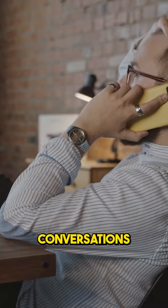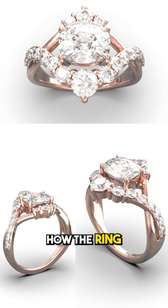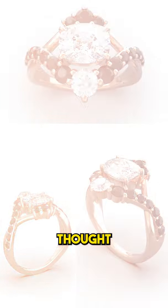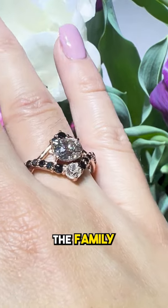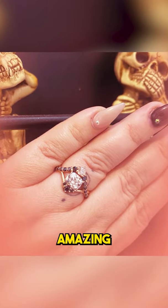In one of our earlier conversations, Paris mentioned that she has a witchy vibe. So I pitched Paris on the idea of using black diamonds. I showed him how the ring would look with white diamonds compared to black diamonds. Paris thought that Ariel would love the black diamonds, so we rolled with it, setting the family heirloom diamonds in the center with black diamond accents — and it came out amazing.